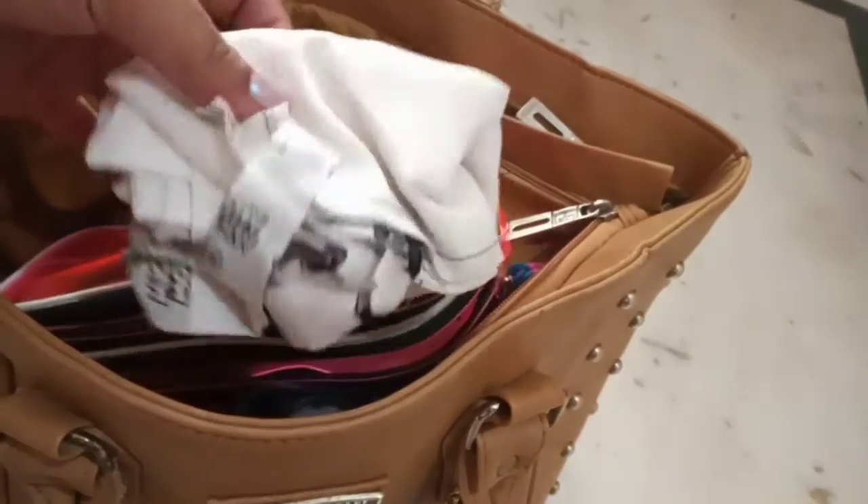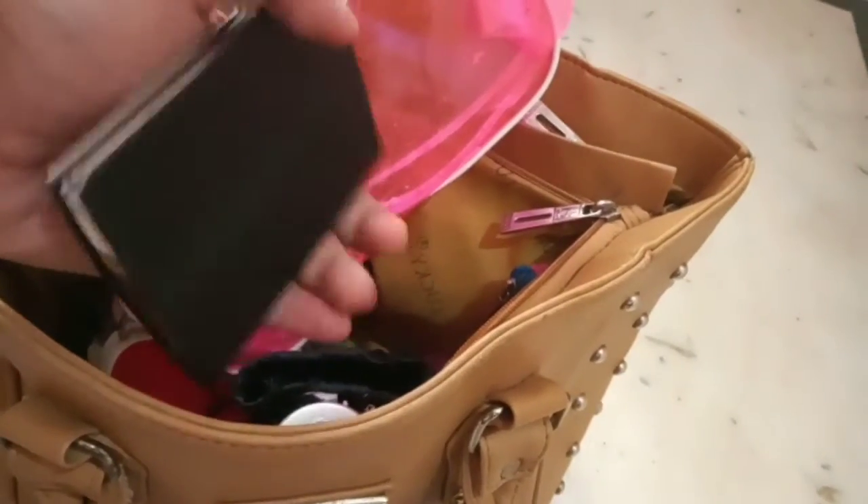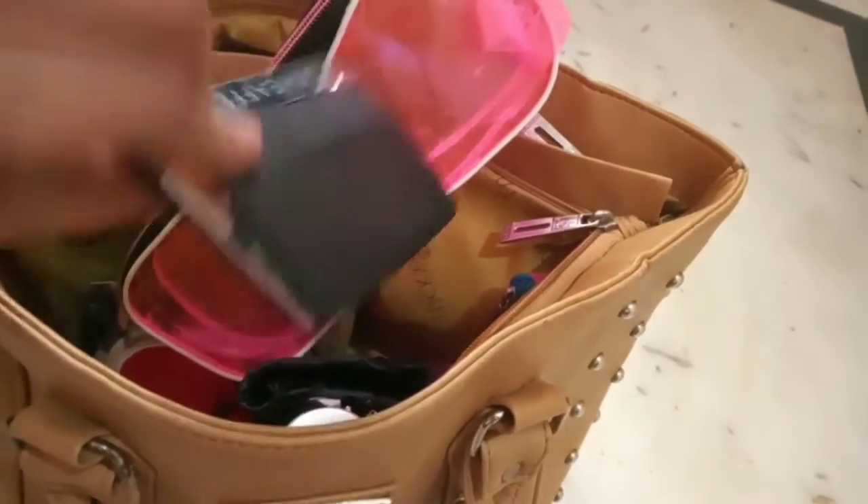I also have a grocery bag so that I don't have to pay an extra amount when I go out — this is a must-have. And then a few cards and important cards I keep in here, along with some money.